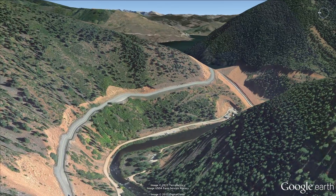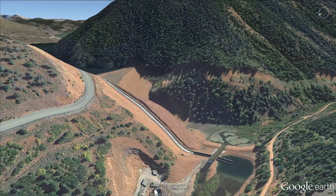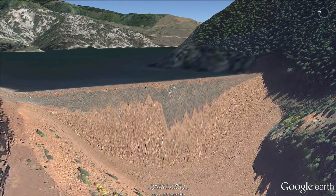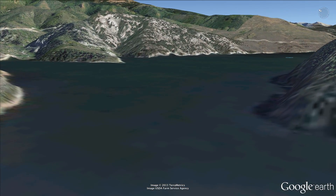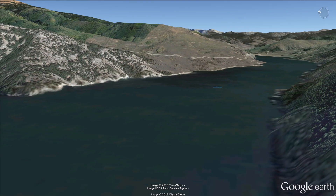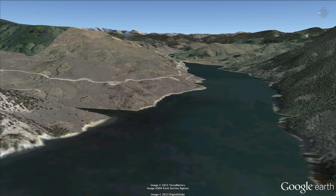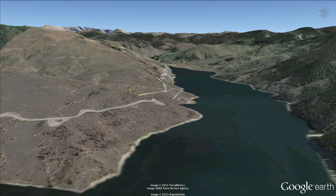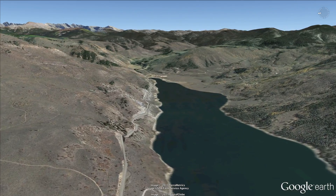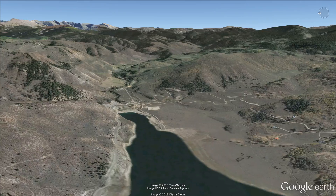One acre-foot of water is enough to fill the infield at Coors Field. It's also enough to serve two American families of four for a year. The 102,000 acre-feet of water in Ruedi is just for use on Colorado's West Slope. Originally, Colorado's West Slope objected to proposals for the Fry-Ark Project, so Ruedi was designed as a compromise — without it, the project could not have been constructed.